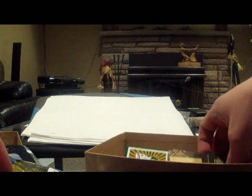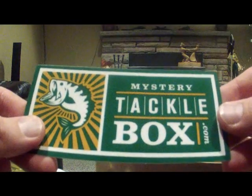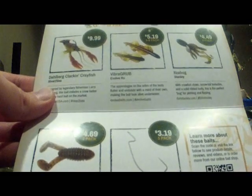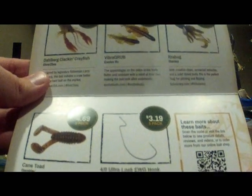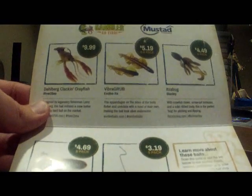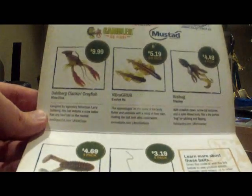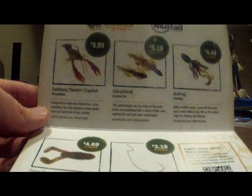A couple more things — some business cards, a Mystery Tackle Box sticker that'll probably end up going on the boat. The box has all the info inside. Those hooks are actually Mustad hooks. So that's it for the January Mystery Tackle Box. Hopefully be ordering again in the near future and give myself another tackle box. Thanks for watching.